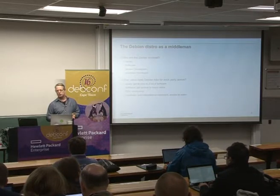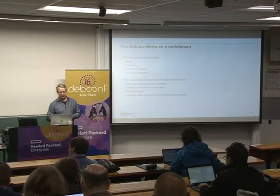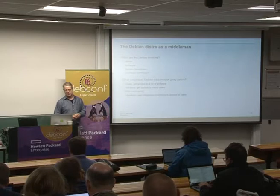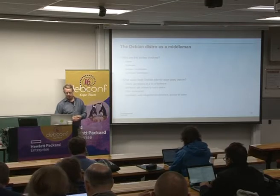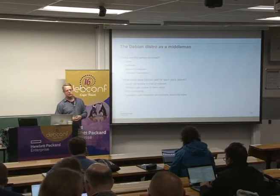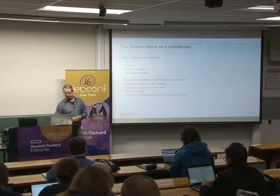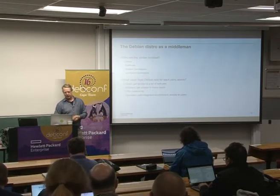We can think about what value Debian adds to each of the parties. Users get access to a lot of software that works well together inside the system. The software gets access to a pool of users. Debian developers have access to each other. Upstream gets access to a well-integrated operating system environment and the users as well. There are probably many other benefits provided by Debian acting as a middleman between these different groups.